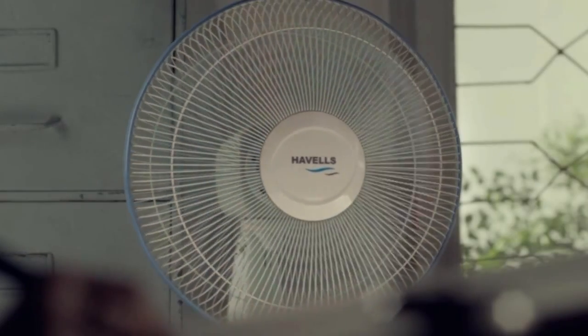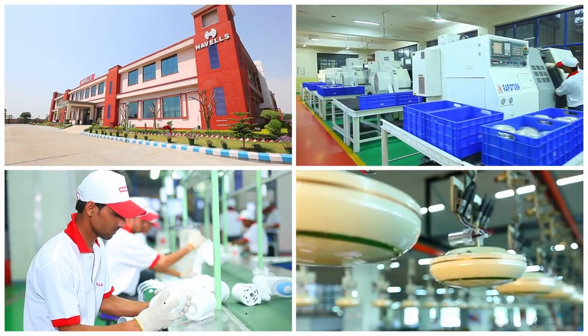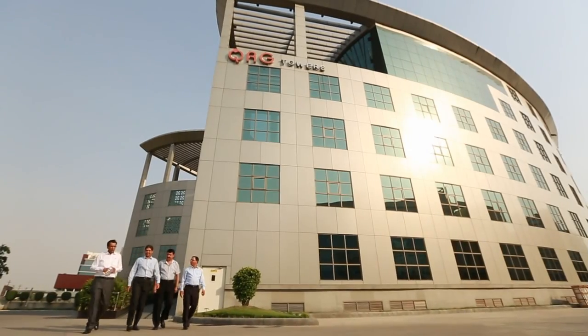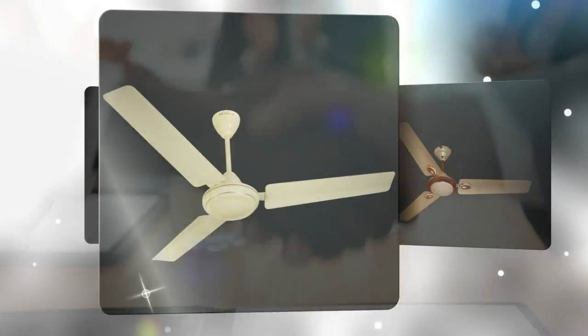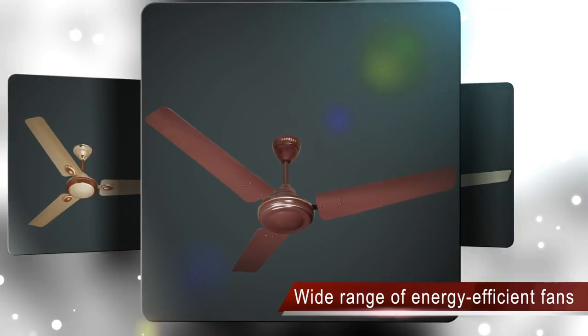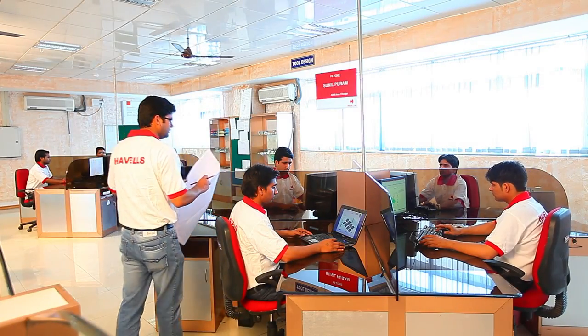Having entered the fan business in September 2003, Havells soon transformed itself into a strong and capable competitor owing to its commitment to innovation and superior customer satisfaction. Havells ES 50 earned a rave reputation in the industry for being the first most efficient fan in India, designed by Havells' R&D team in India.